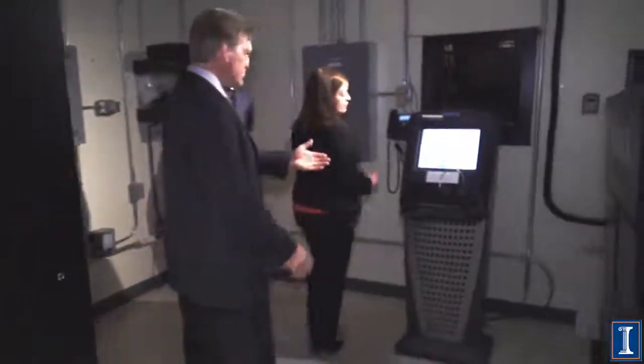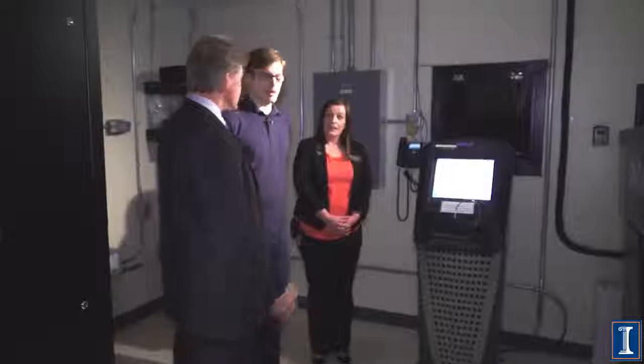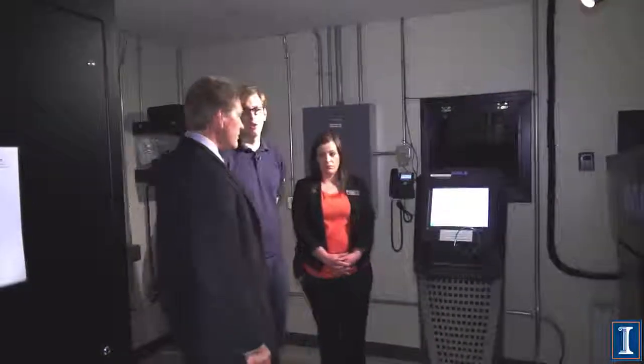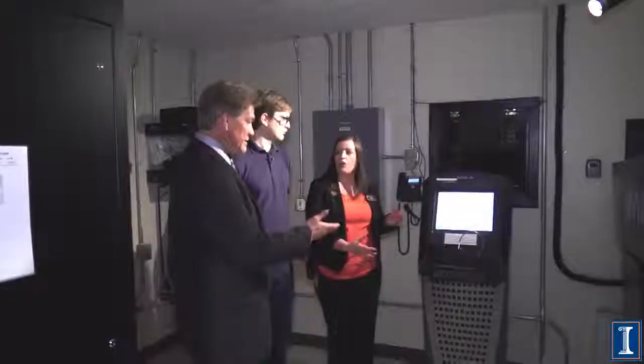It looks like this is where you stand and control everything — the heart of the operation. They're really good about automation. This will do everything from powering up all the sound amps to pretty much anything we need to do on a regular basis. We have to push a button here or there, but it takes care of all the hardware. This is what has eliminated projectionists — it's all run by a computer.